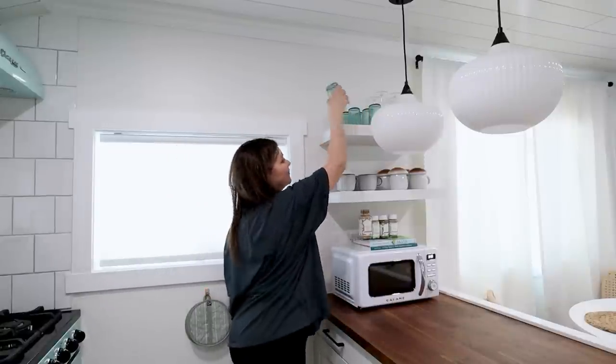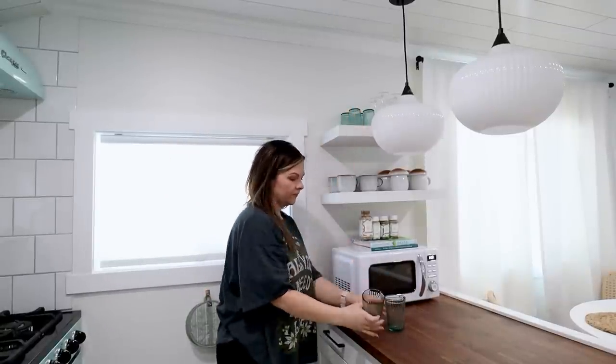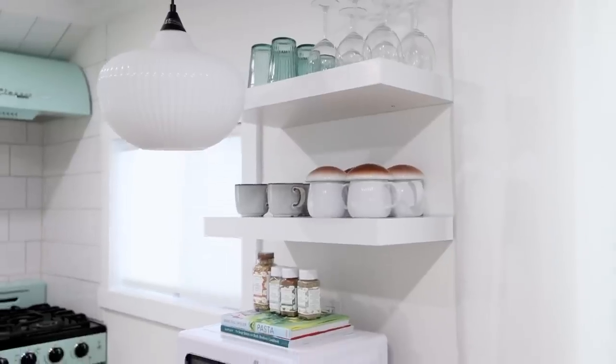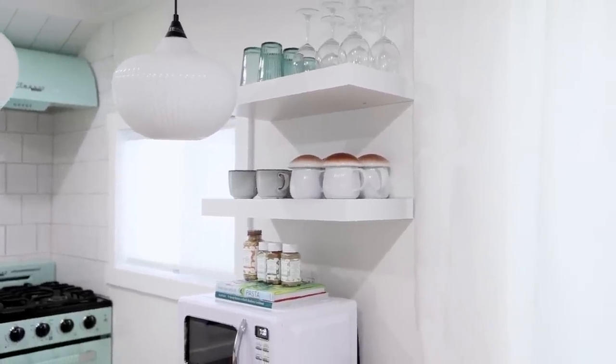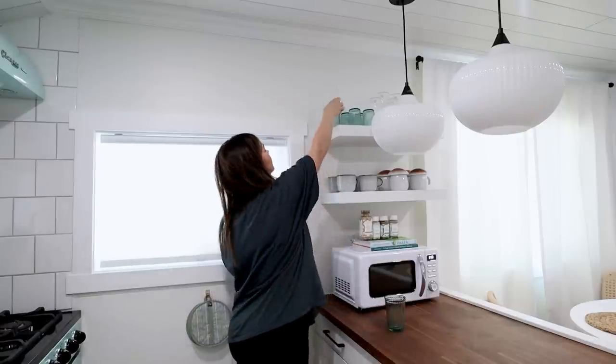I often get asked about the dusting that would be required when storing drinkware and serving ware on open shelves. My solution is simply ensuring that the items you store on those open shelves are ones that you use every day or almost every day — that way they don't even have a chance to collect dust.